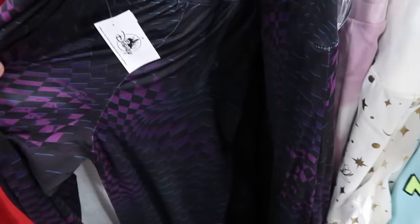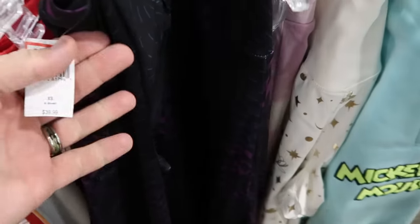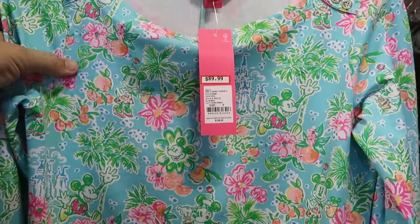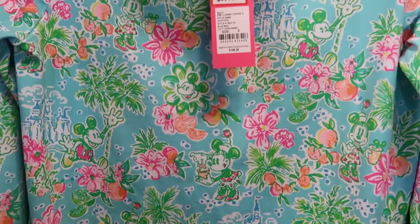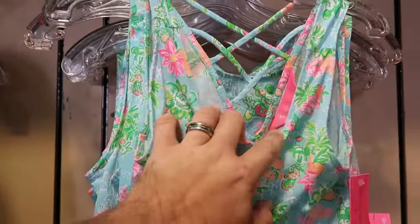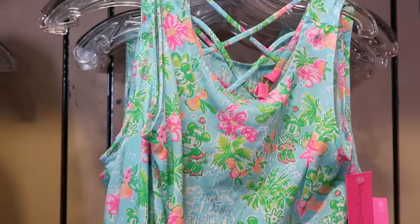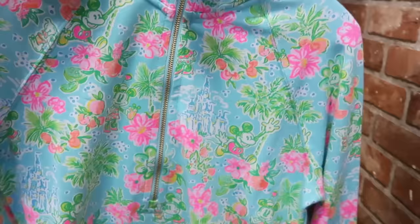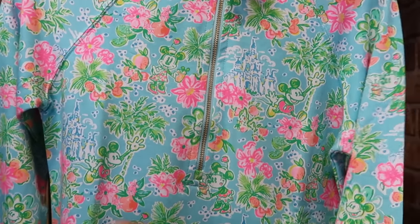Over here is a really nice pair of leggings with the Spirit Jersey logo and 'Walt Disney World' — $14.99 from $40. In the back section they still have some Disney Lily Pulitzer items, like this fancy dress with Mickey, Minnie, palm trees, and flowers — $89.99 from $158. Right next door is another nice dress with really cool back straps — $75 from $128. And they still have some jackets — a half-zip with gold accents in that same design — $75 from $128.